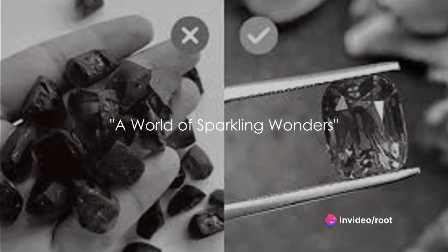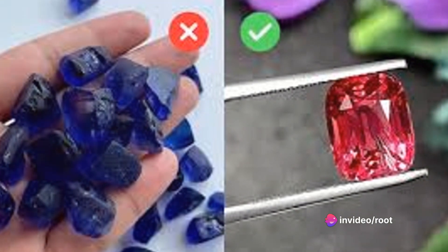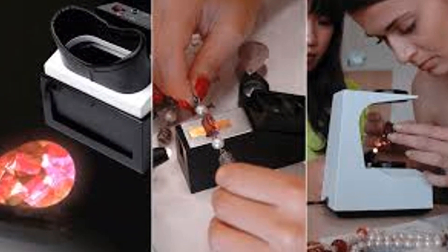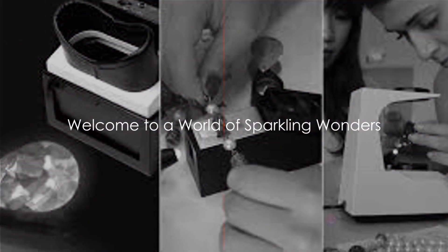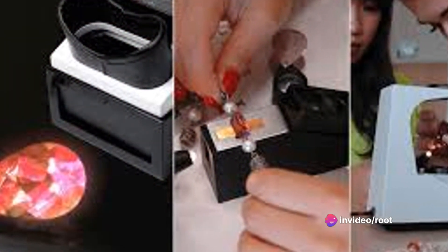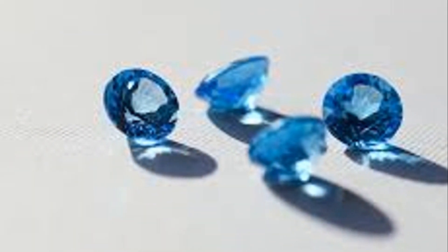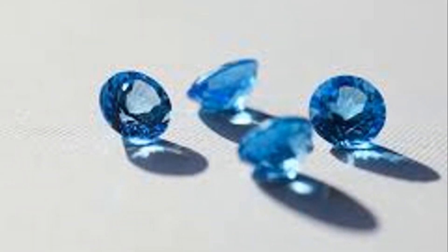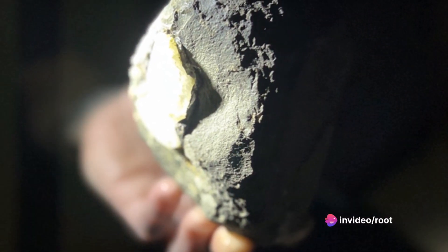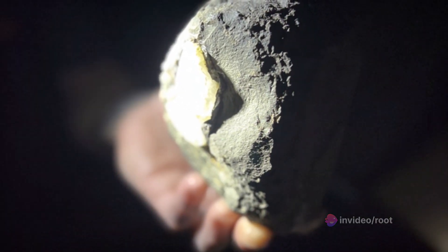Did you know that the largest gem-quality diamond ever found is the Cullinan diamond, weighing a whopping 3,106 carats? That's equivalent to 1.37 pounds! Welcome, gem enthusiasts, to a world of sparkling wonders — a universe where miracles of nature are compressed into dazzling stones of different hues and facets. From the fiery red of rubies to the cool allure of sapphires, gemstones have always held a special place in our hearts and history. Their brilliance has captivated civilizations, while their unique properties have found uses in various fields, from jewelry to technology.